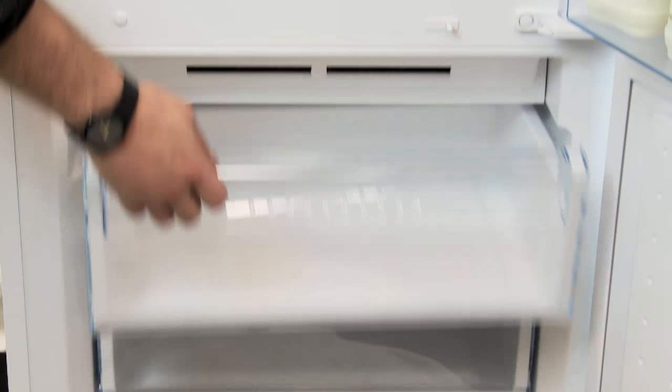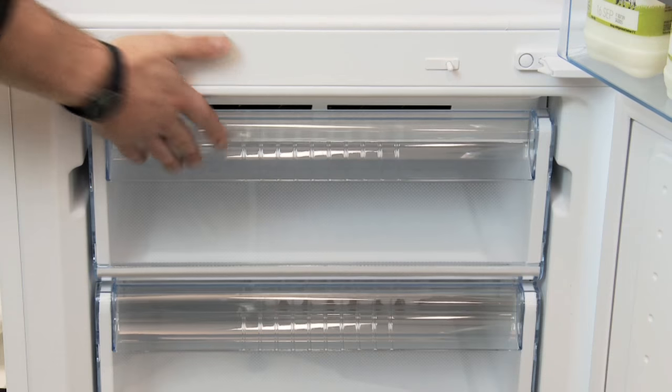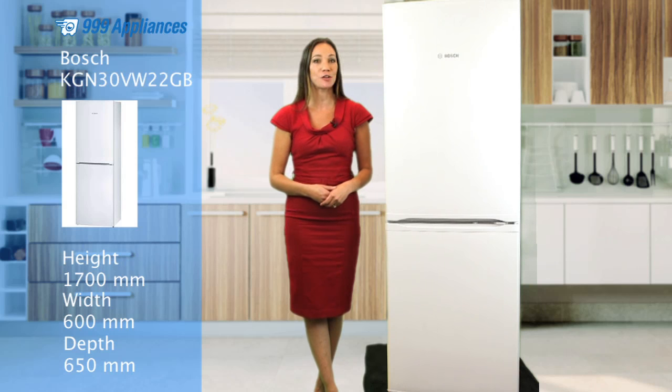The freezer contains three transparent spacious drawers, giving you the option to take advantage of those supermarket deals.